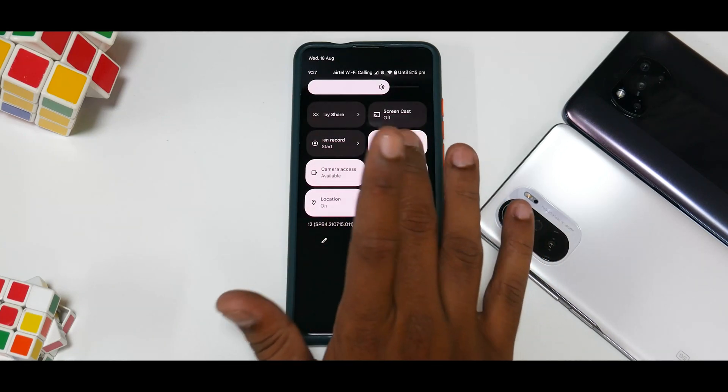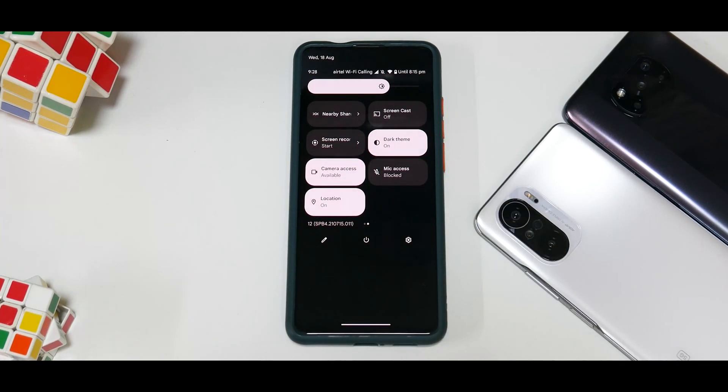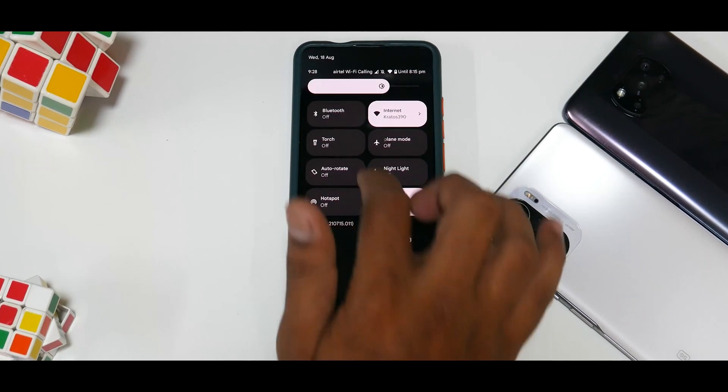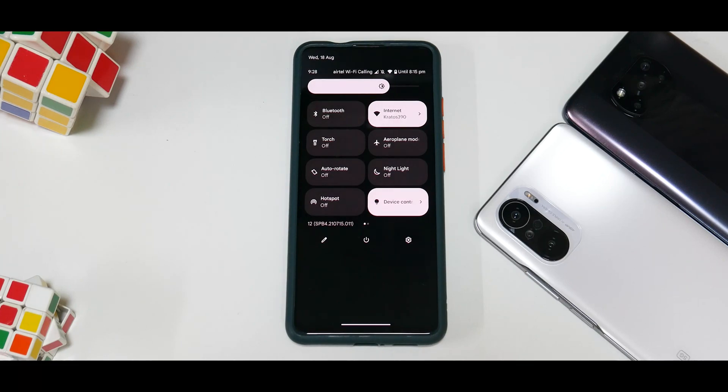There's also device controls for home automation. If you click mic access, none of the applications or phone calls will be able to access the mic — that's a pretty nifty shortcut. Camera access blocked and location on/off have been there a while. I did try making a call and Voice over LTE and Wi-Fi calling have been working absolutely fine for me. The only thing I haven't been able to test is carrier video calling.